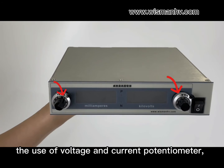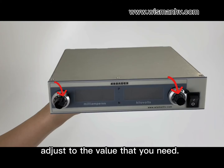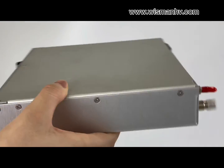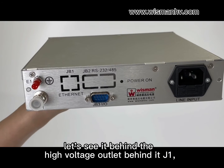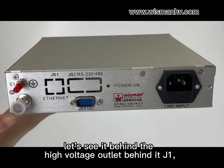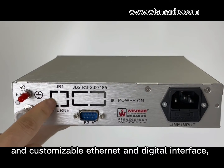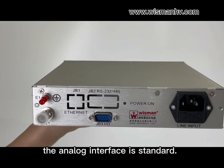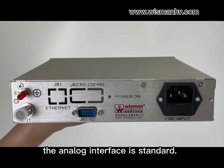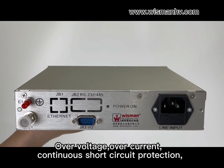Use the voltage and current potentiometers to adjust to the value that you need. On the rear panel you can see the high voltage outlet, as well as customizable analog and digital interfaces. The analog interface is standard.